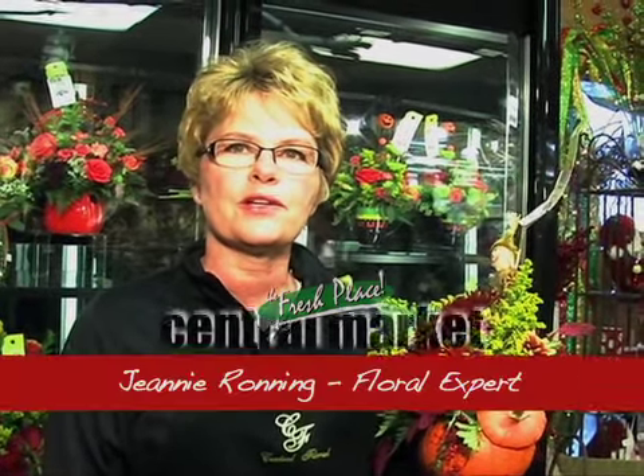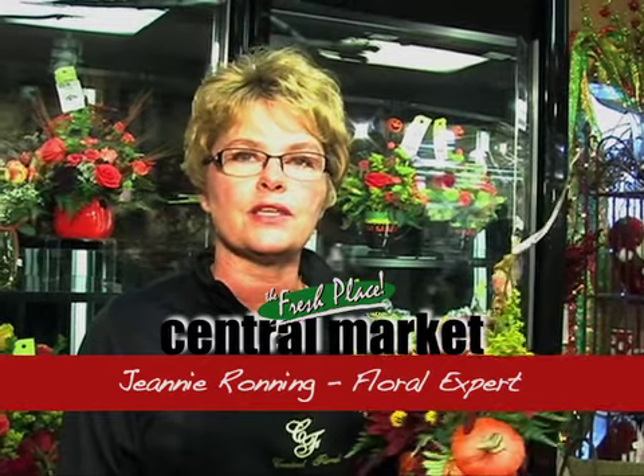Hi, this is Jeanne with Central Floral at Central Market. Today we are going to talk a little bit about fall and some of the fresh flowers that we will be having available through the end of November, usually during the Thanksgiving season. And then of course after that we switch over to Christmas and poinsettias, and we'll be talking about that at a later time.